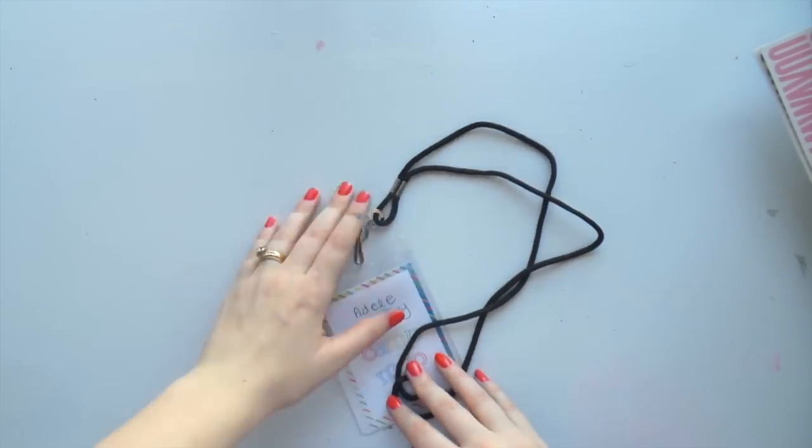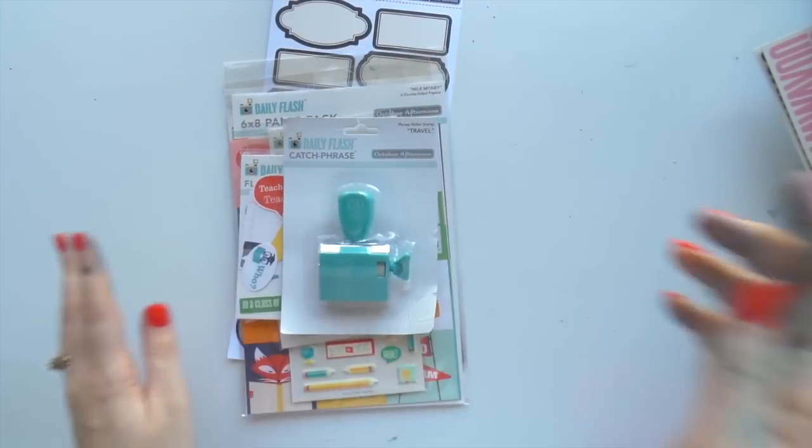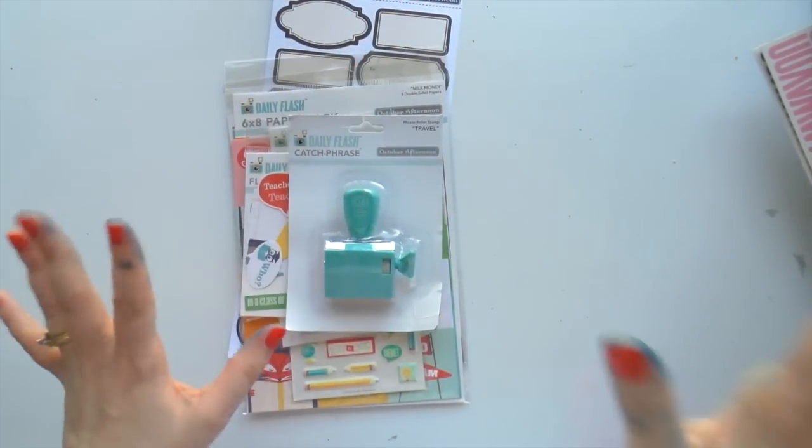So I got a few things. I'll show you the free goodies that we got first. It was really sweet - every day we woke up and there was a free lot of goodies on our desk. So one of them was an October Afternoon little goodie kit.